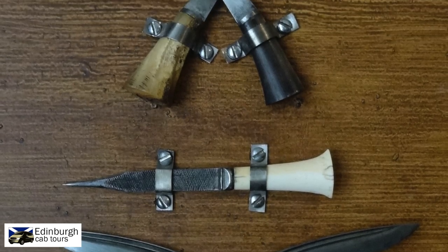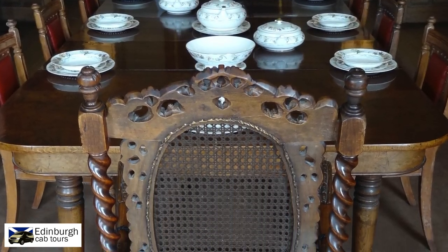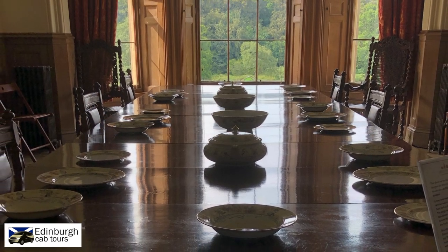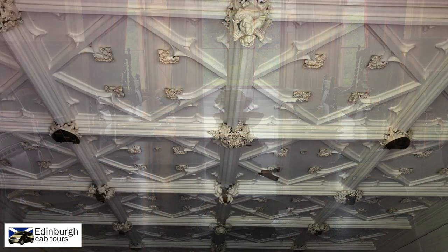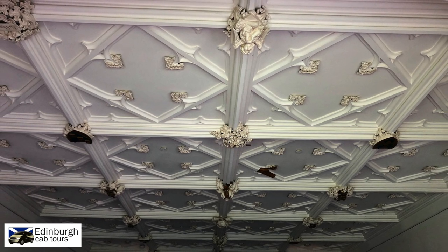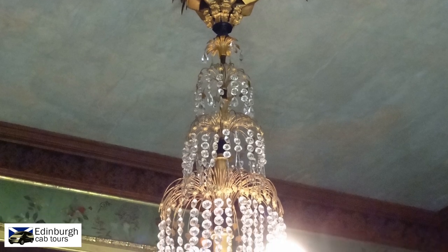In the dining room, you can only imagine some of the sumptuous dinner parties that were held here. Certainly, his detailed diaries described parties that would extend into the wee hours. The drawing room would be where he and his guests would retire for further entertainment.